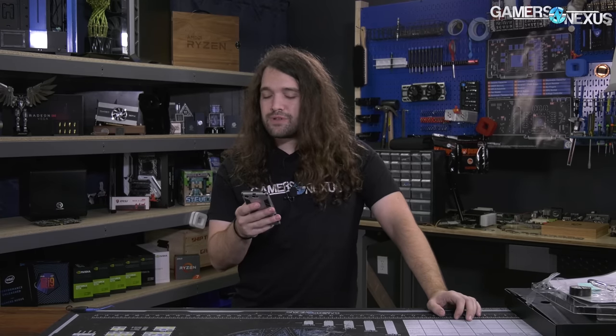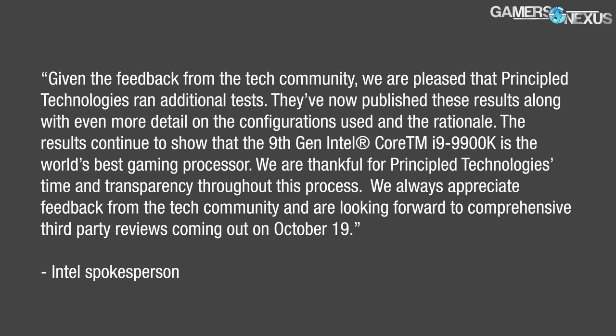Intel released this extremely conceited statement. Intel said: 'Given the feedback from the tech community, we are pleased that Principled Technologies ran additional tests. They've now published these results along with even more detail in the configurations used and the rationale. The results continue to show that the 9th gen Core i9-9900K is the world's best gaming processor. We are thankful for Principled Technologies' time and transparency throughout this process. We always appreciate feedback from the tech community and are looking forward to comprehensive third-party reviews coming out on October 19th.' This follows a previous statement where Intel said they were excited to see third-party reviewers show that the 9900K is the best processor in the world ever made, ever.